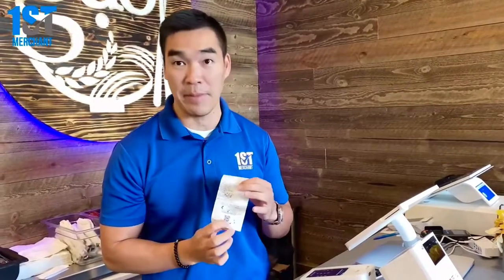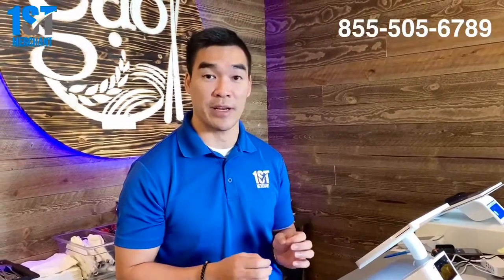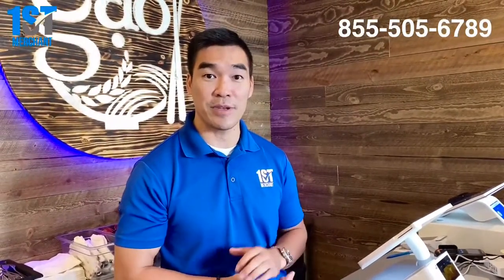We can scan the QR code directly via Apple Pay, Samsung Pay, and contactless payments. If you want to know more details about the Clover QS System, please contact First Merchants at 855-505-6789 to help you run your business quickly and fast. We can check the reports of employees and inventory online in the dashboard. Please contact First Merchants at 855-505-6789.